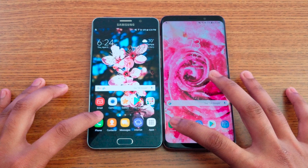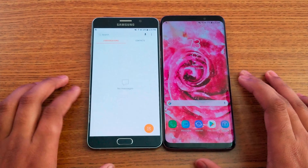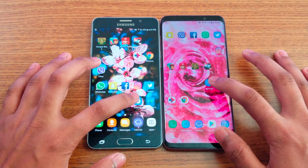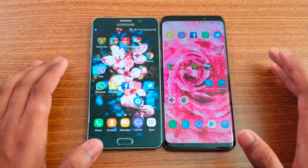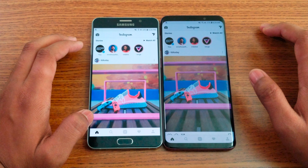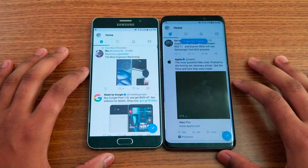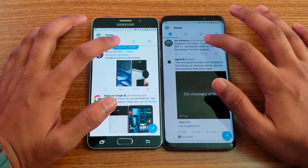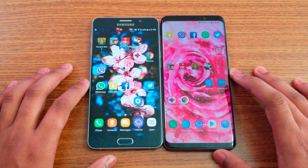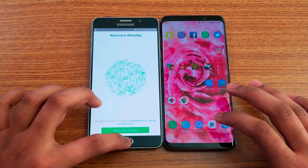Starting the app speed test from the phone dialer — one, two, three — S9 Plus is faster. Messaging app: S9 Plus faster. Play Store: looks like Note 5 this time. Settings app: about the same time, you be the judge. Instagram: S9 Plus loads faster. Twitter: also S9 Plus. WhatsApp: about the same time.